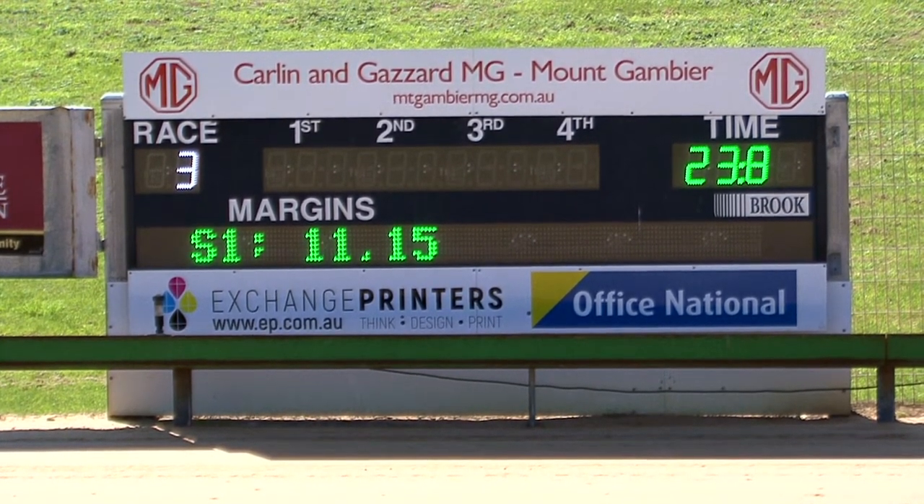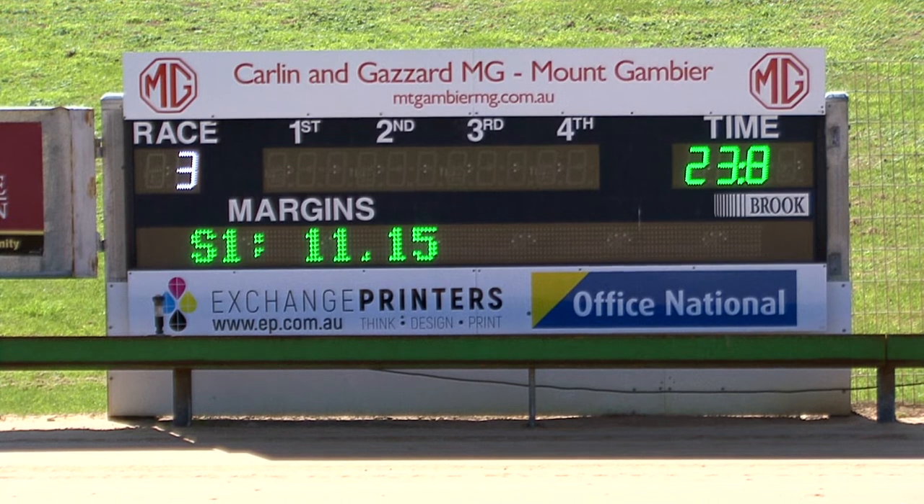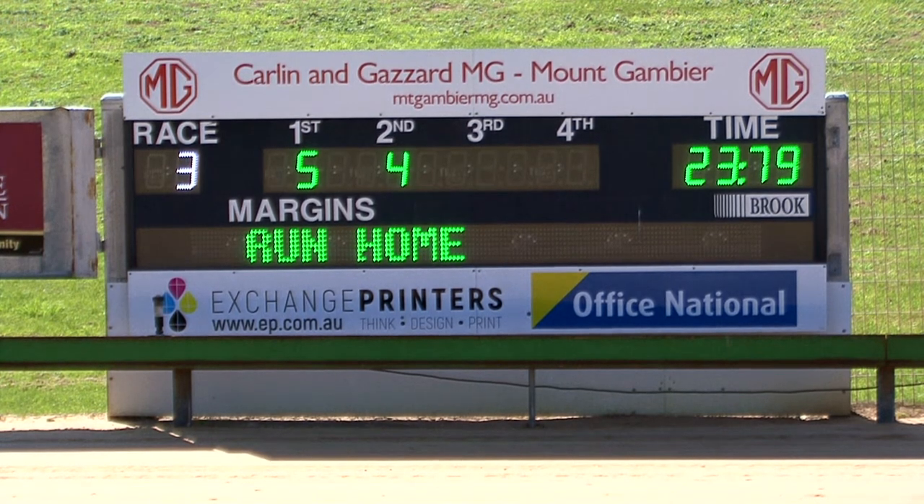Sectionally 11.15, 23.80 of the race time. And the winner of race number three, number five, that is White Hulk. Second placing to number four, Cadillac Road. And for third we had number two, Bungaloo Rachel.